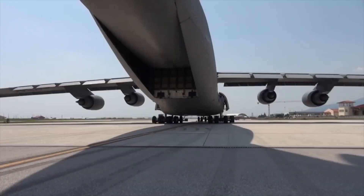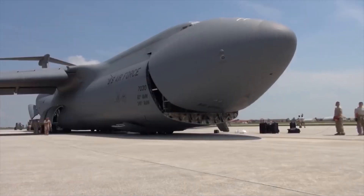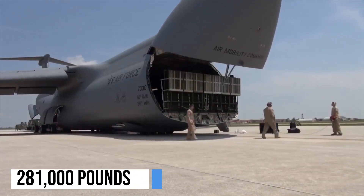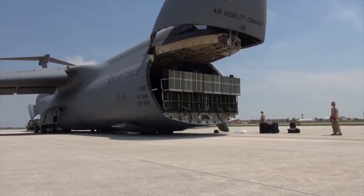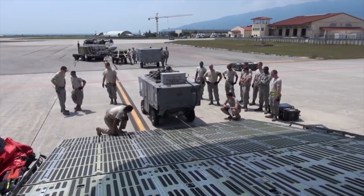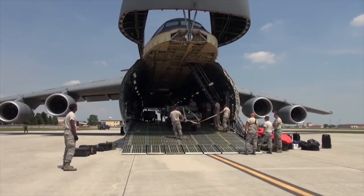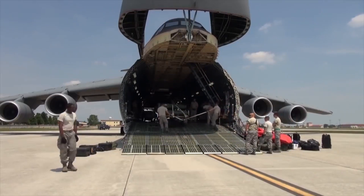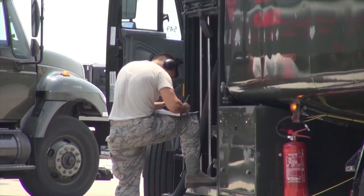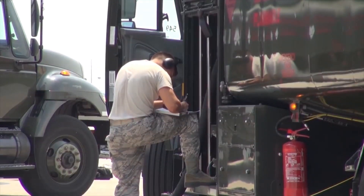The C-5M is capable of carrying a cargo load of 281,000 pounds, which is around 127,460 kg. It can fly this load for 2,150 nautical miles, offload, and then go on another trip flying to a second base up to 500 nautical miles away from the first destination — all without refueling. If aerial refueling is possible, this aircraft has no limits to its range, which would only be limited by how long the crew can hold up.